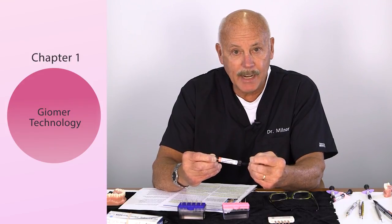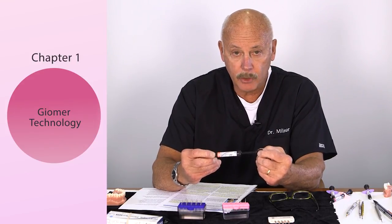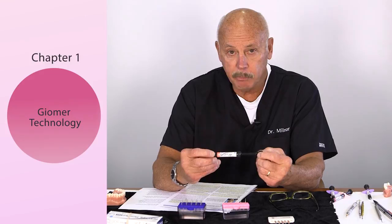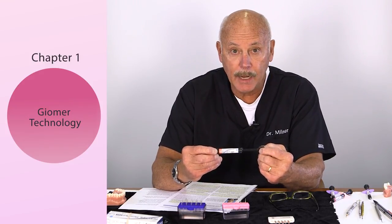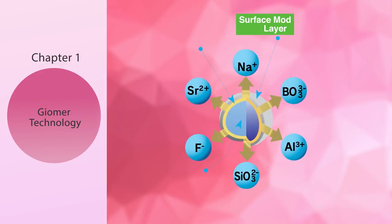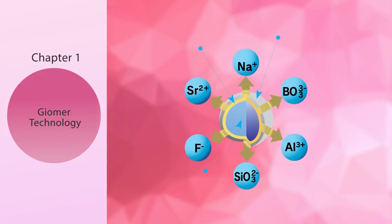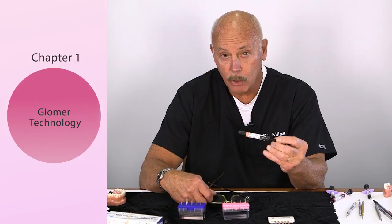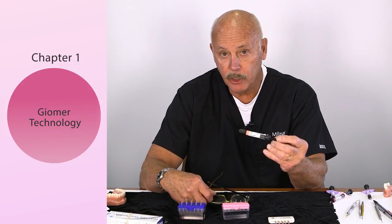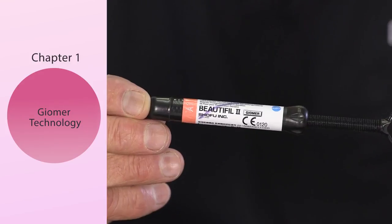This gymer chemistry is in every product line that Shofu has — whether it's packable, flowable, bulk filled, pink or white — you can rely on the gymer chemistry. Inside the gymer, pink and white, there are two ions, five total: fluoride and strontium. Anybody who knows glass ionomer chemistry knows that the fluoride-strontium equation is very important.